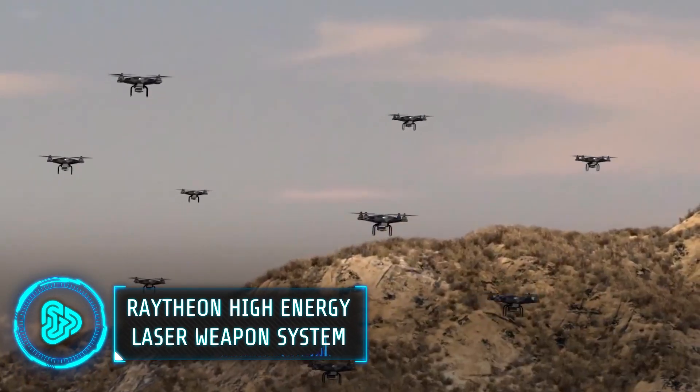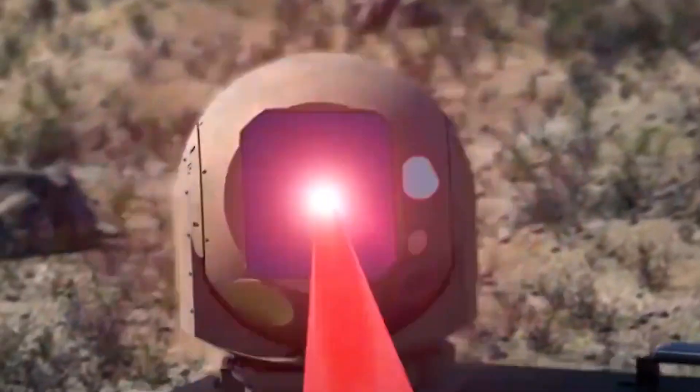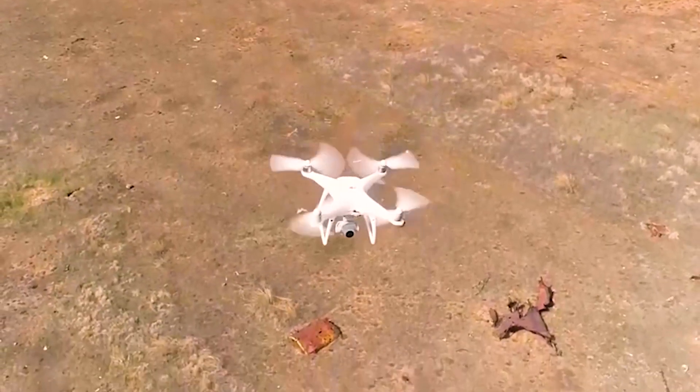Countering airborne threats like drones and missiles is a growing challenge in modern defence. Raytheon's high-energy lasers are cutting-edge defence systems that use light particles for military and civil defence tasks. These lasers can detect, track and destroy various threats such as drones, rockets, artillery and mortars.